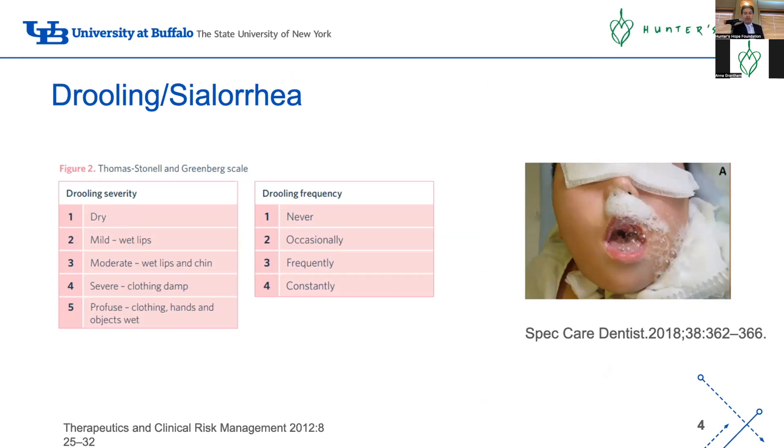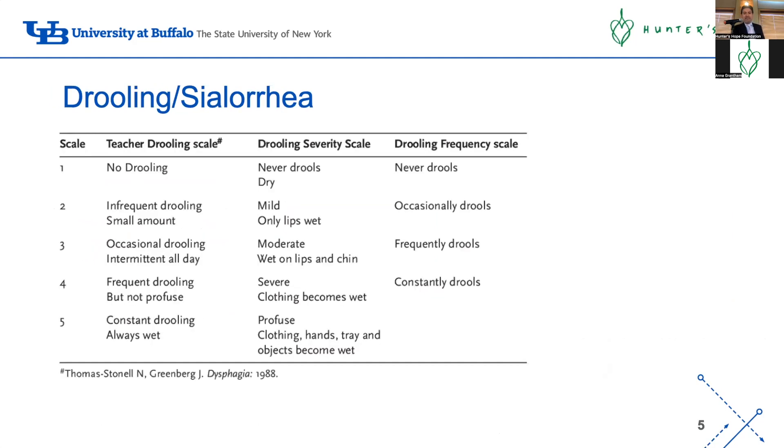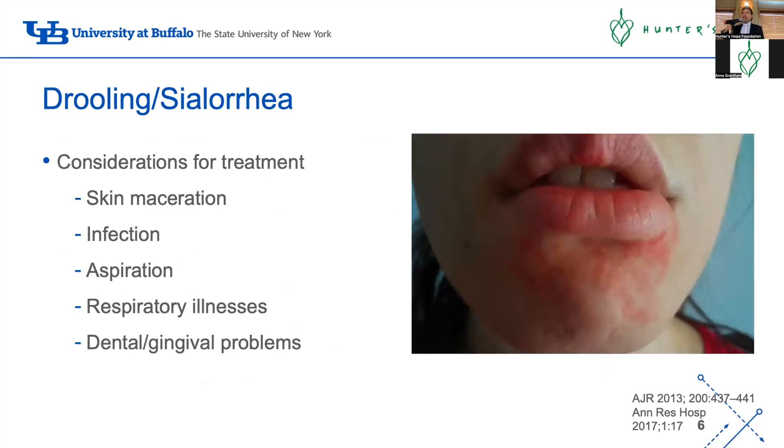There are different scales - the most common one used in papers is the Teacher's Modified Scale, which ranges from dry/never drooling all the way to profuse drooling requiring frequent suctioning. In clinic we use what we call the 'bib sign' - how often are you changing that bib? Two or three times per day, or does the parent come to clinic with a bag full of bibs they're changing every 10 minutes? Assessment depends on frequency and quantity. Significant drooling can cause skin maceration, redness, and eventually infections.